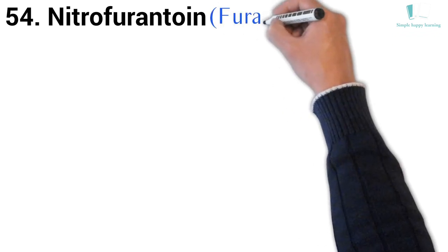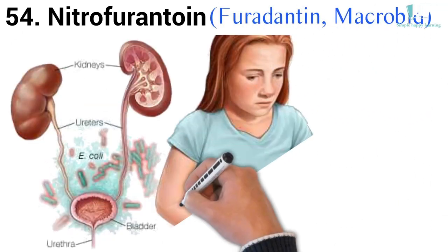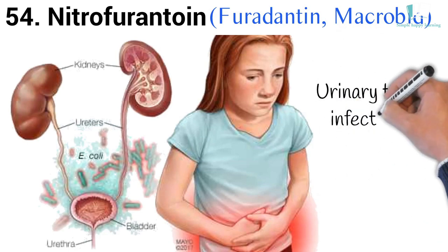54. Generic name: Nitrofurantoin. Brand names: Furadantin, Macrobid. Macrobid is used to treat urinary tract infections.